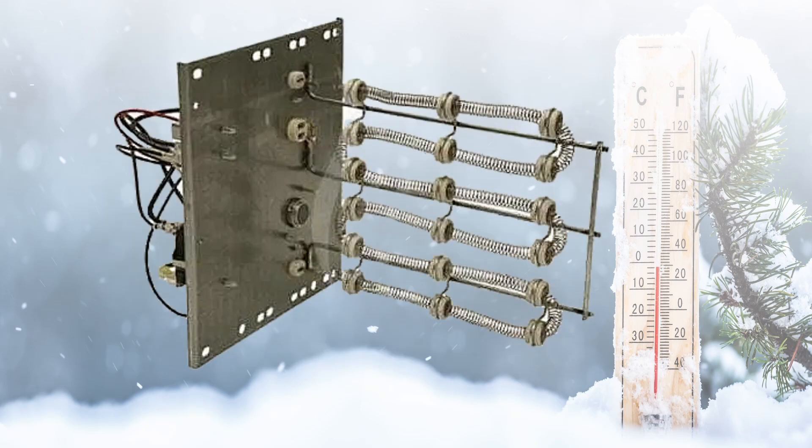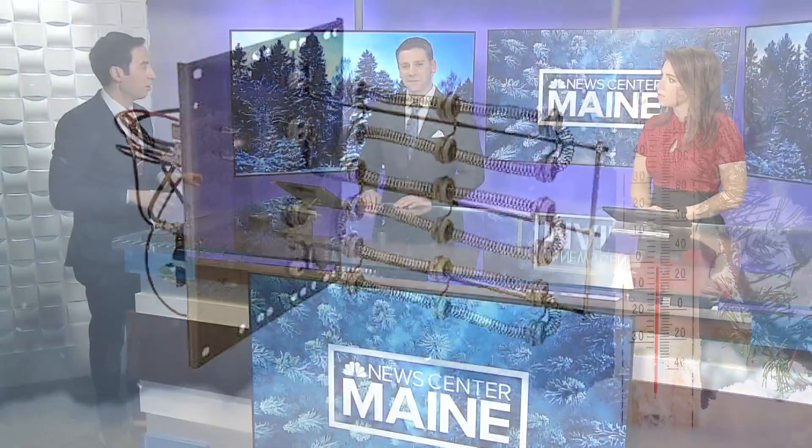Last but not least, if you're interested in a heat pump system and you do have an air handler, a lot of them install what you're looking at right here, which is an auxiliary heating strip. So if the heat pump is unable to keep up, it will just kick in and use that. All of this to say that there are limits to this.